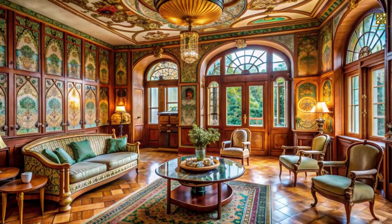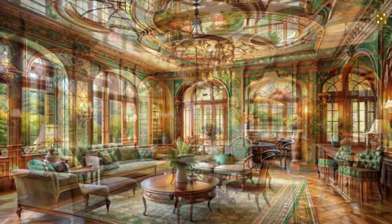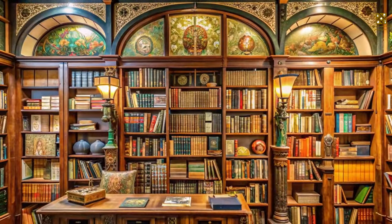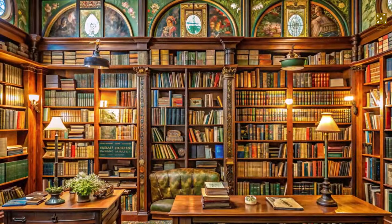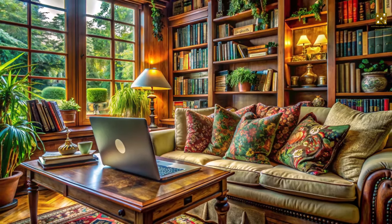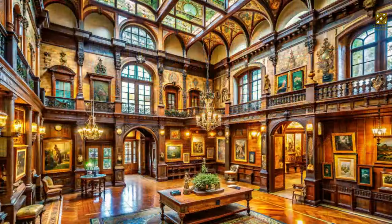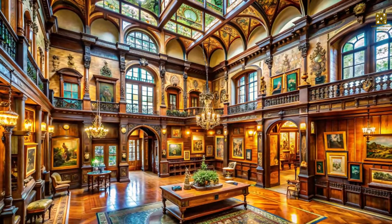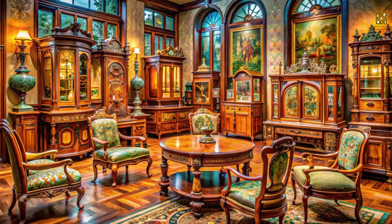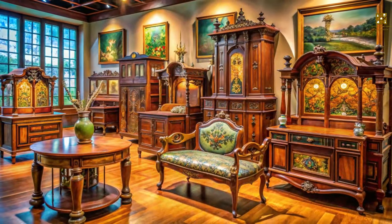Embarking on a design journey inspired by Art Nouveau can feel like stepping into a world of endless possibilities. There's a wealth of resources to spark your imagination: start by immersing yourself in books, magazines, and online resources, and explore the works of Antoni Gaudí, Victor Horta, and Louis Comfort Tiffany. Museums and historic house museums offer first-hand experiences, with collections showcasing furniture, decorative arts, and architectural elements — visiting these institutions allows you to appreciate their craftsmanship and gather inspiration.